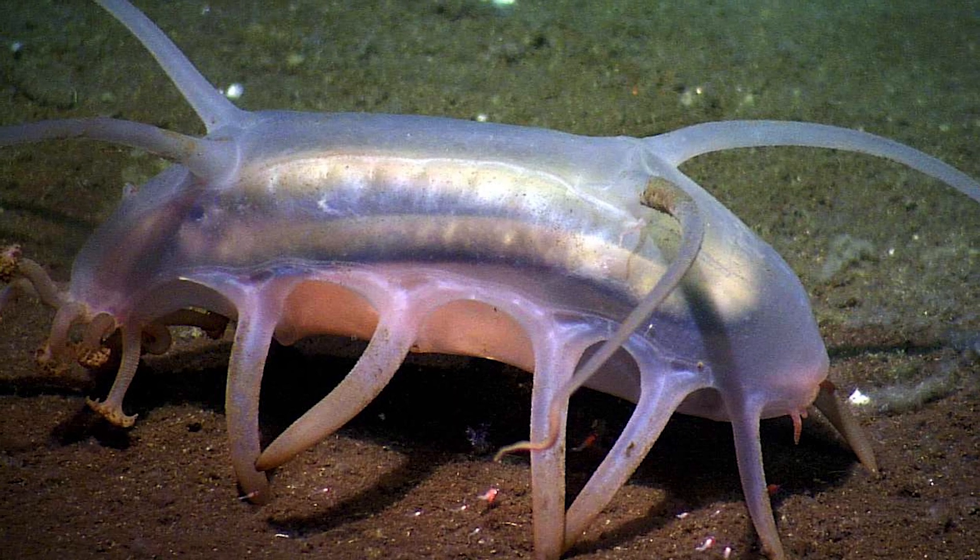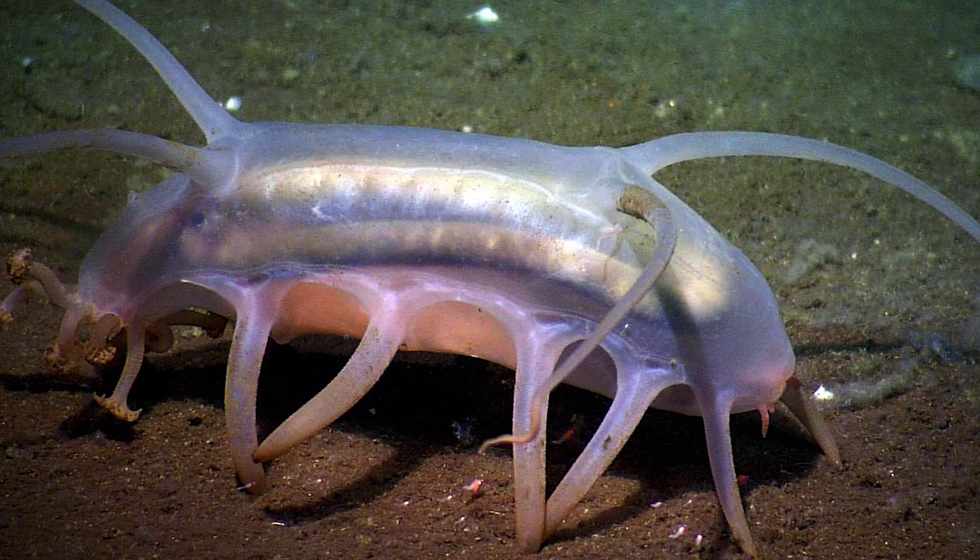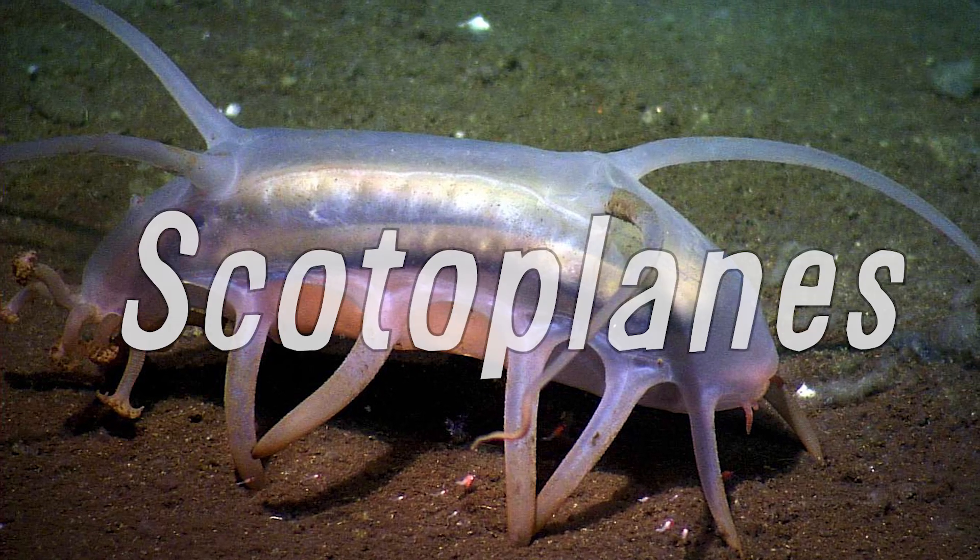Some of the strangest little guys out there in the deep sea, these animals, commonly known as sea pigs for their squishy pink appearance, are in fact deep sea cucumbers that are in the genus Scotoplanes.